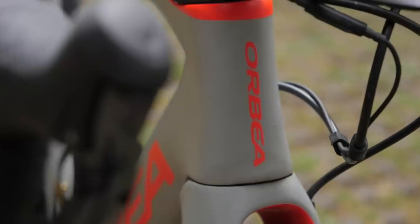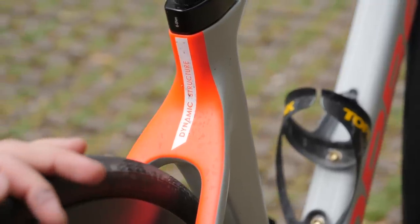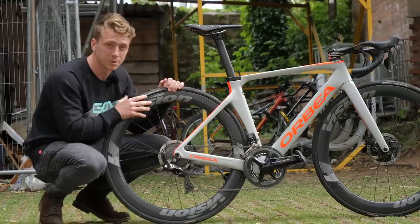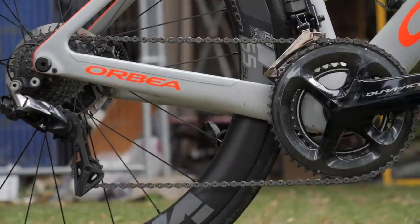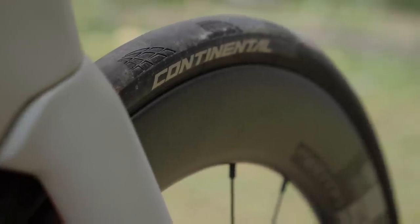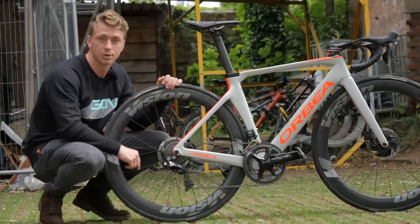This is one of the top-of-the-range bikes and would feel right at home at the Tour de France. It's fully carbon fiber and aerodynamically optimized. It's got electronic gears from Dura-Ace Di2, and to top it all off I've gone for aerodynamic carbon fiber rims from Vision. It's fair to say Ollie has absolutely no chance.